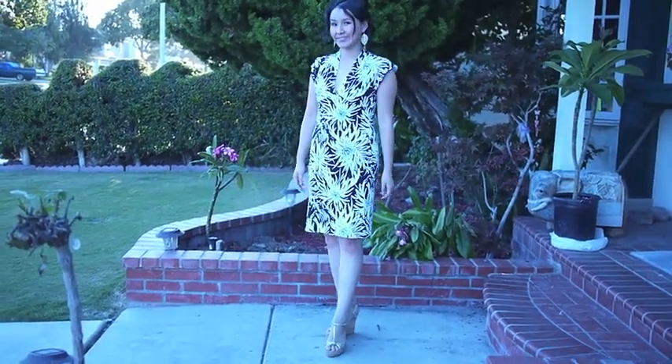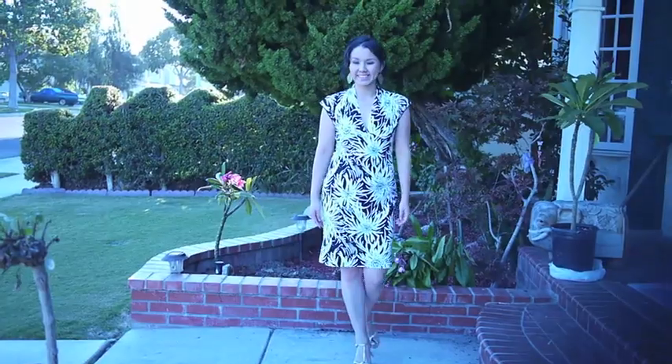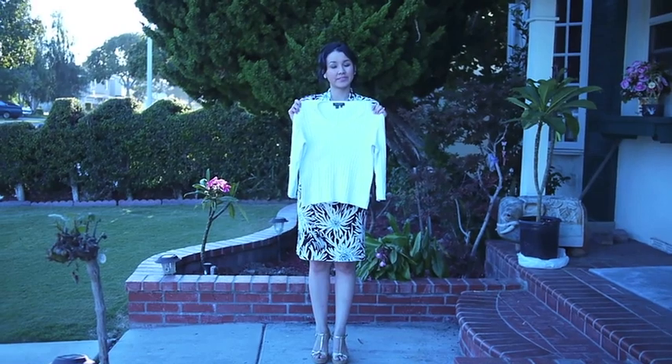Here's look one and I styled it very simply just to showcase the dress. I paired it with some gold leaf shaped earrings that I got from Big Lots and also some strappy wedges that I thrifted from Buffalo Exchange. This is a very simple look that you can wear throughout the summer.